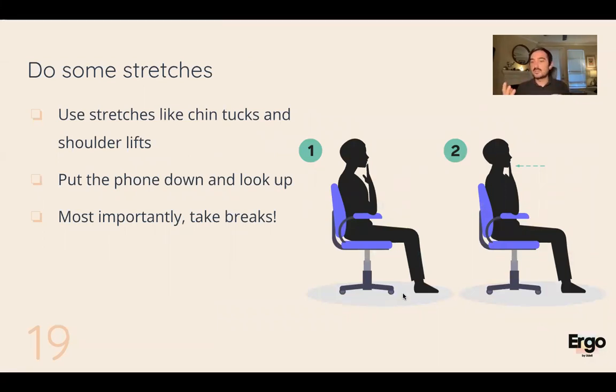Do stretches. You don't even have to stand up from your chair — simple things like chin tucks or shoulder lifts. A chin tuck: put your fingers here and push your chin back for three seconds, then back, three seconds again. Chin tucks really help with the muscles in your neck, especially if you're looking down for long periods. Shoulder lifts: lift your shoulders for three seconds and then back down. It's also very important to take breaks. Switch it up, take breaks, do anything you can to break that static position — that's really what we're trying to avoid here, sitting in one static position for hours on end.